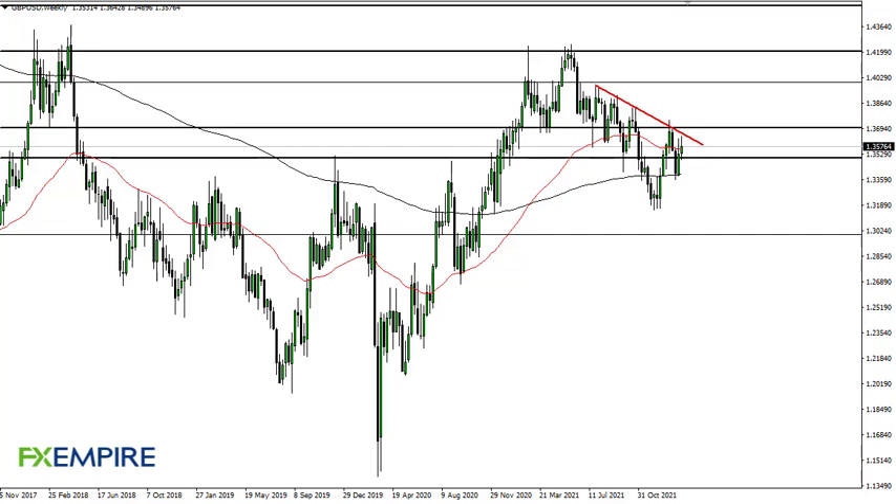For My FX Empire, this is Chris taking a look at the British pound/US dollar weekly chart. You can see that we have initially rallied during the course of the week pretty stringently and then turned around to show signs of exhaustion. This candlestick, although not quite closed, is showing that this trend line is holding.